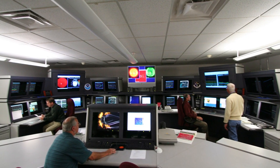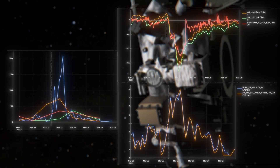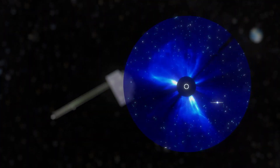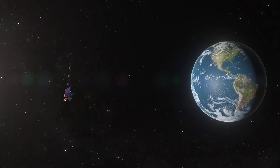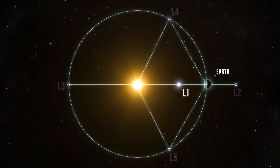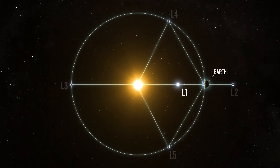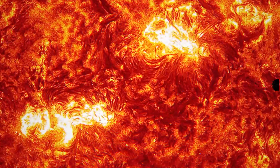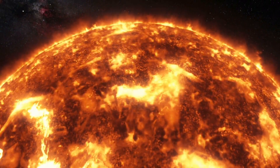Looking to the future, we need an observing architecture that gives us a large view around the solar system. We're partnering with the European Space Agency to add a third compact coronagraph at the L5 position, which is a hundred million miles away from Earth, and that's going to give us a stereo view of these CMEs.